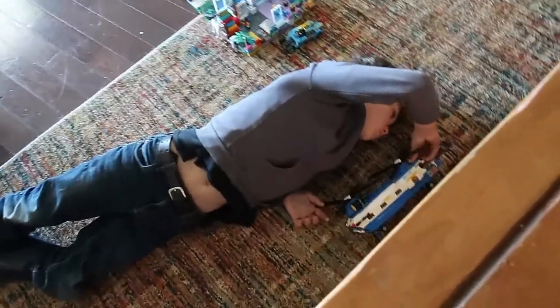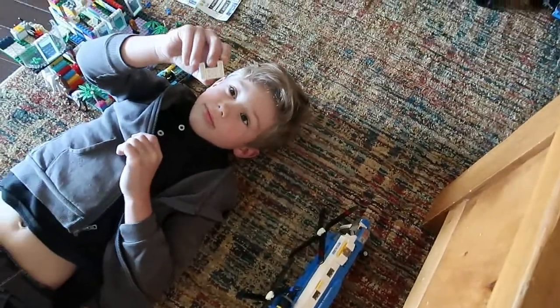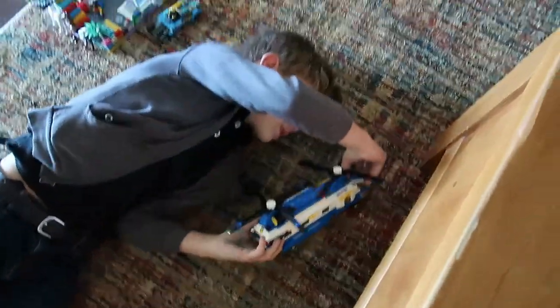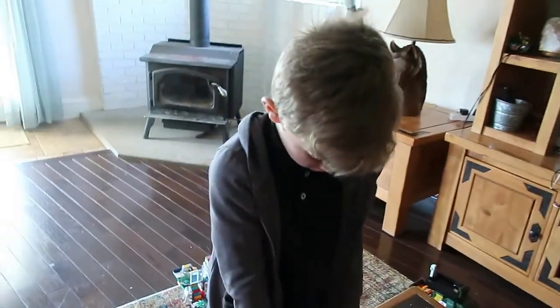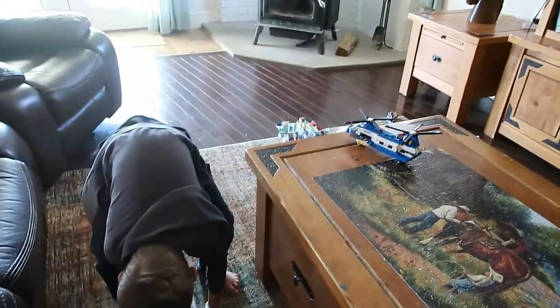She checks in on her son who shows her something he built — yes, he and Becca built it. He's deep in the world of Legos. Their dog Snickers comes to investigate the situation. She almost steps on the Legos.